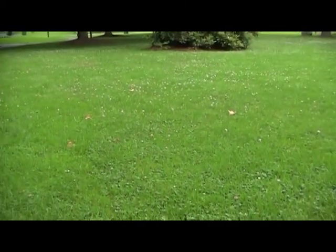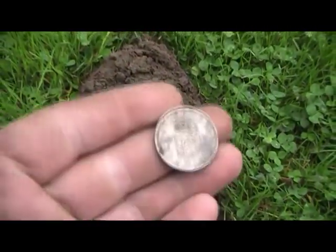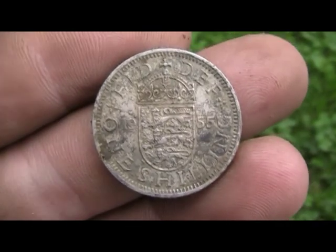Hi everyone, it's Coop here. I'm at an old park that I was told had nothing but clad, and I just dug my very first signal — we just got here — and it's a foreign coin.